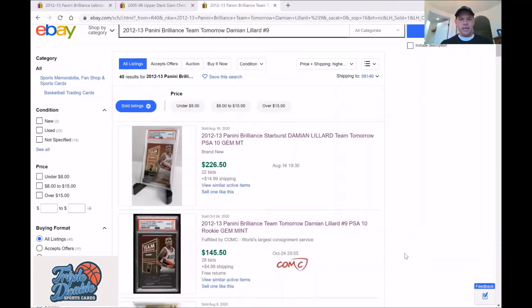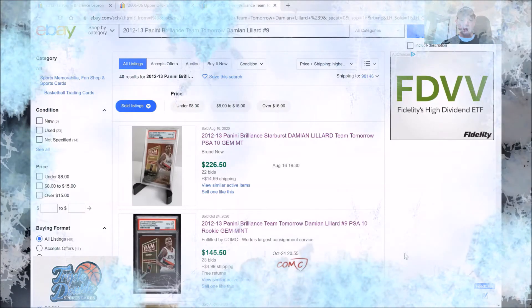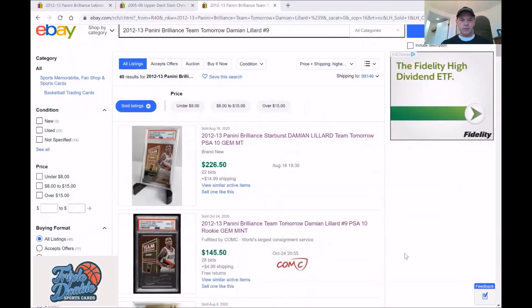Here's the Damian Lillard card. It was purchased on August 16th and went for $226 in an auction. This is how much I think the market has deflated — I bought it for $145, just five or six days ago.